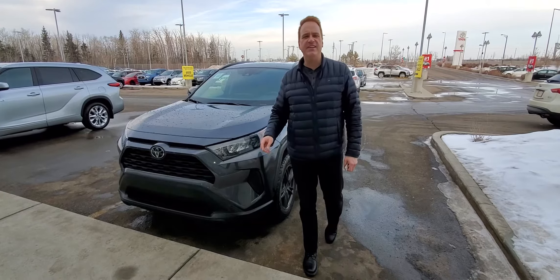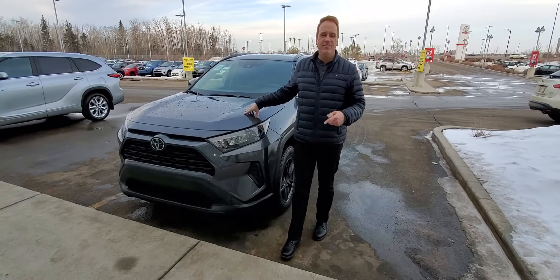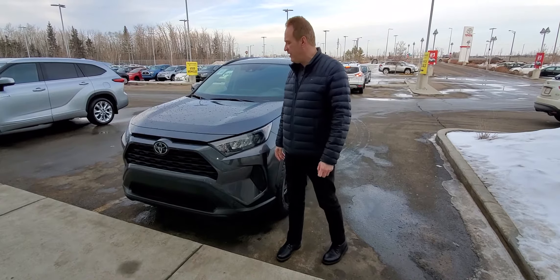Here at Gateway Toyota, I'd like to show you another fantastic vehicle we have in our pre-owned inventory. This is a 2021 RAV4 LE, and it is absolutely fantastic. It has just over 5,000 kilometers on it.